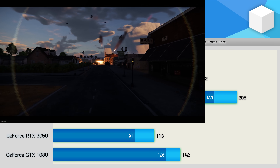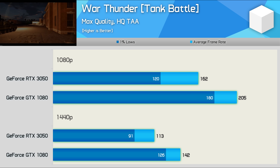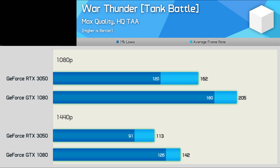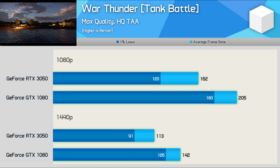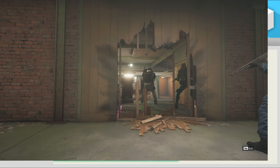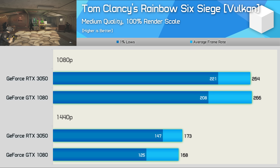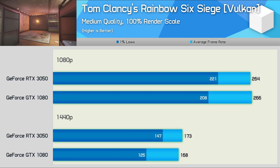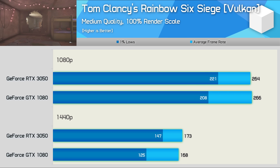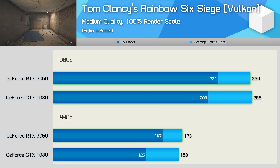Next we have War Thunder, which is an old game that is still very popular today, and as such it expects a fairly good level of optimisation for Pascal. That certainly does appear to be the case, as the GTX 1080 was almost 30% faster at both tested resolutions. Moving on to Rainbow Six Siege, we find competitive performance between these two GeForce GPUs, and both are certainly more than fast enough to enjoy this title even in a competitive setting. The 1% lows for the newer RTX 3050 were more consistent, but overall the experience was still good using the GTX 1080.